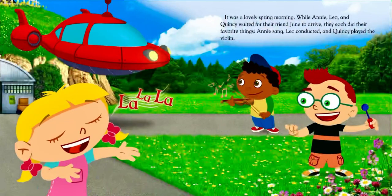It was a lovely spring morning while Annie, Leo, and Quincy waited for their friend June to arrive. They each did their favorite things. Annie sang, Leo conducted, and Quincy played the violin.